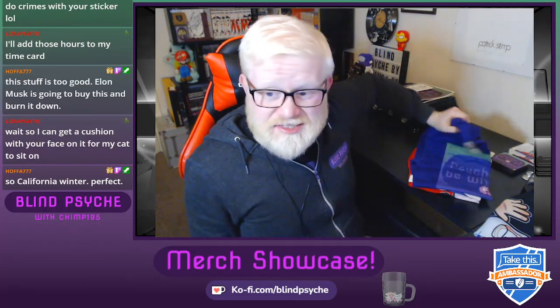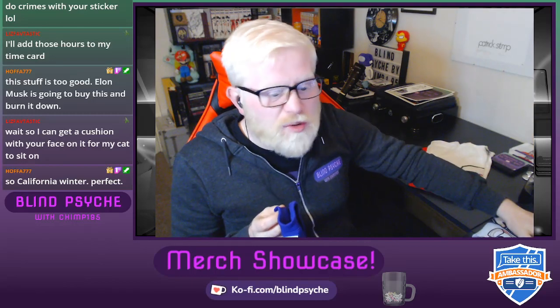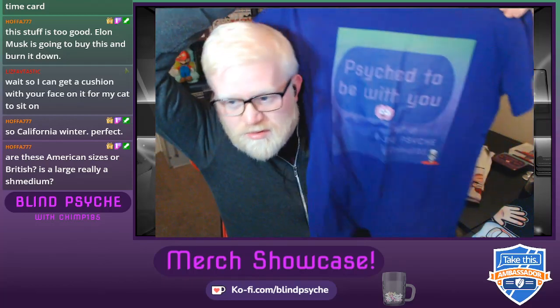These are the small size — I haven't actually tried them on because I wanted to review them box fresh for you, but they look generously sized. I'd always go with the size guide because I think they ship regionally, so if you bought it in the US it would get printed on a US-sized t-shirt.